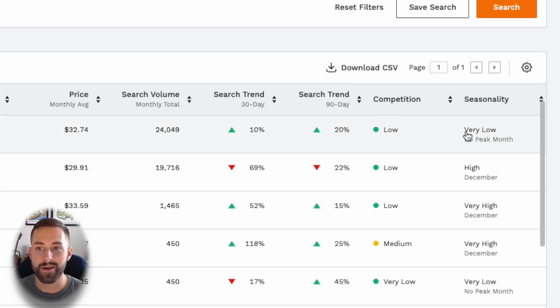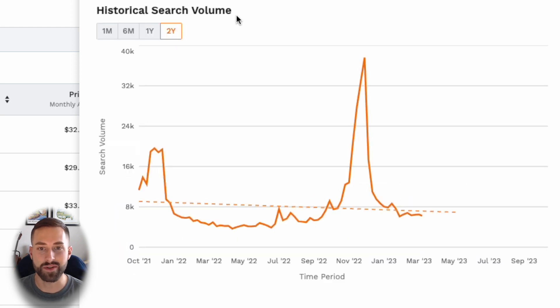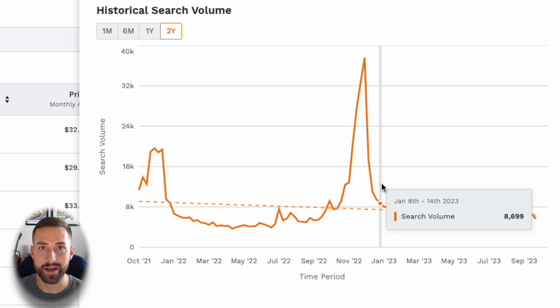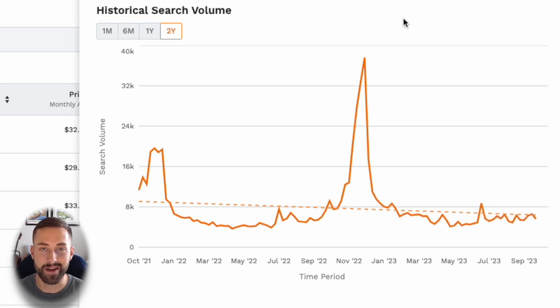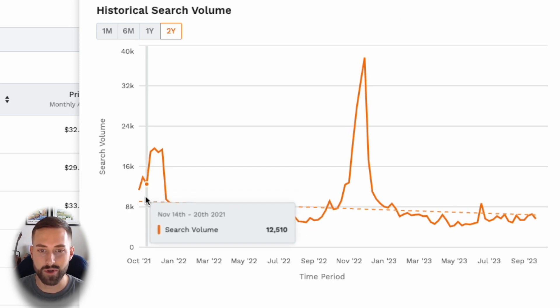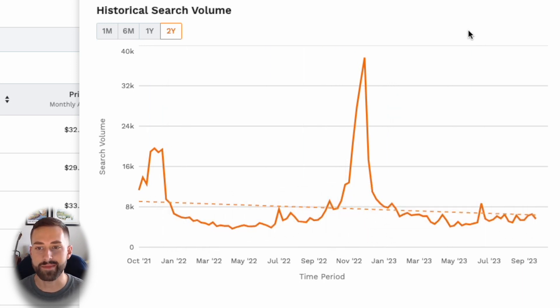Even though Jungle Scout is rating this very low seasonality, we can look at the search volume to see how customers are shopping for this product. Anytime you see a significant rise in search volume and then a steep decline — such as from November to January 2022 to 2023 — it's more than likely going to be seasonal. We saw that same trend from 2021 to 2022 and the same from 2022 to 2023, so I would expect demand to begin rising this month and continue rising up until the end of December.